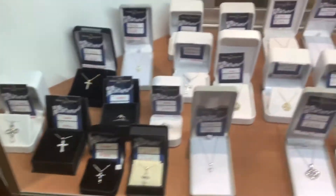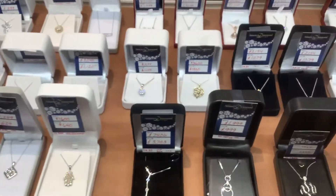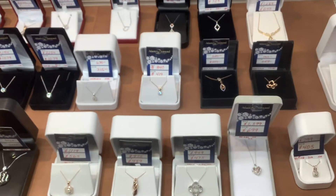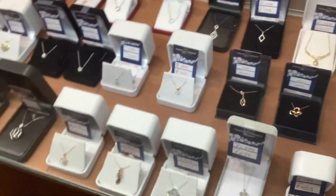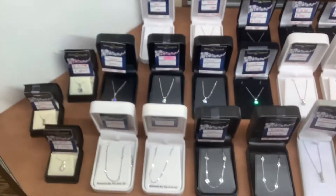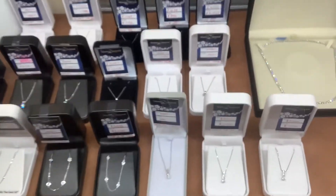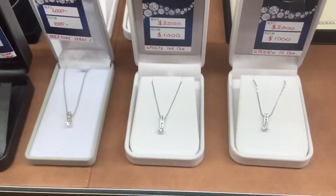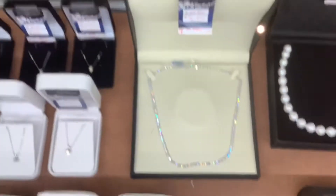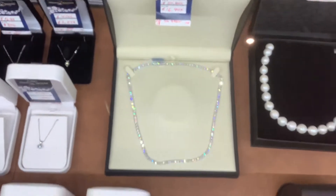Diamond crosses, all sorts of diamond necklaces, diamonds by the inch, diamond solitaire pendants. Izzy made these. A diamond tennis necklace — why not? Let's make it a special Christmas.